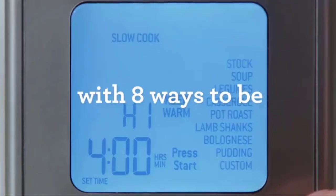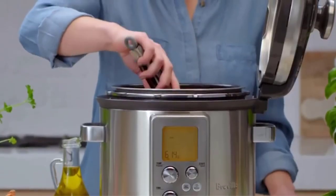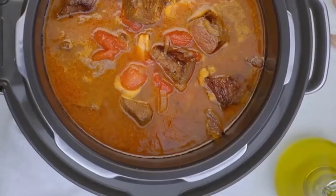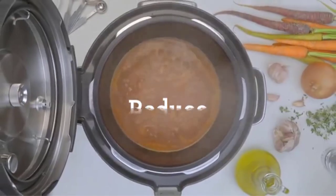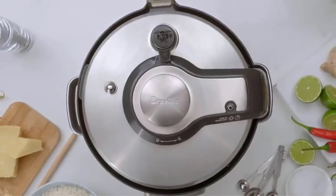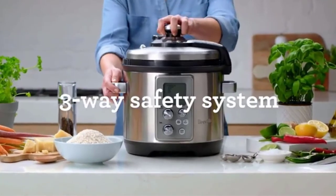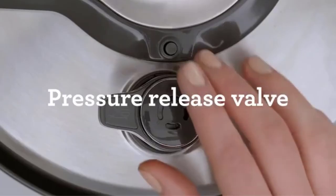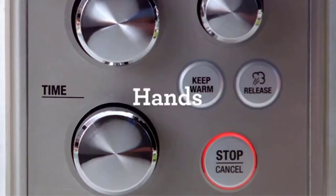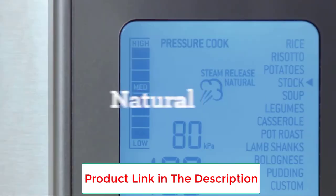The multi-functionality of this cooker allows you to complete all steps in one pot. For a classic beef stew, you can brown the meat on the sear setting, add the rest of your ingredients, and either pressure or slow cook. Then you can use the reduce setting at the end of cooking to thicken. There are recipe-specific settings that will automatically set the cooking time and temperature for both pressure and slow cooking modes. The pressure cook presets include rice, risotto, potatoes, stock, soup, legumes, casserole, pot roast, lamb shanks, bolognese, and pudding.